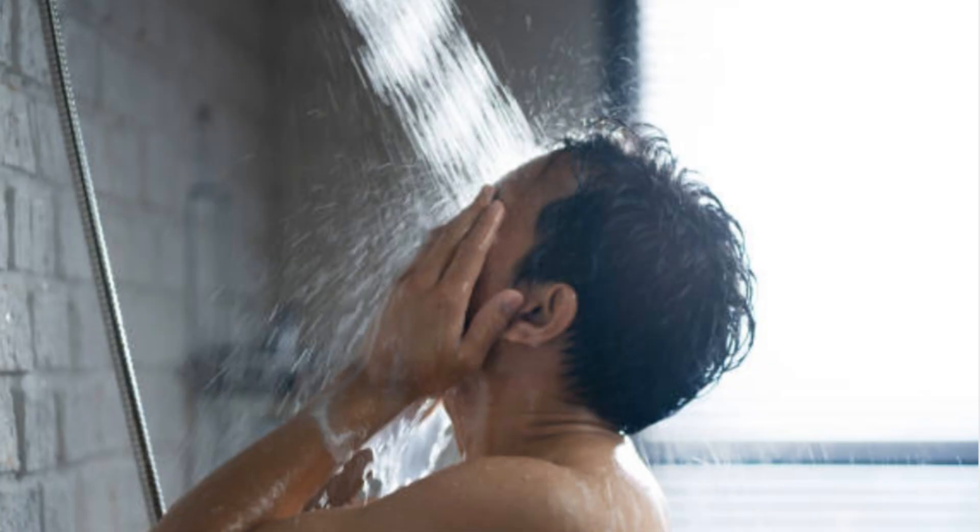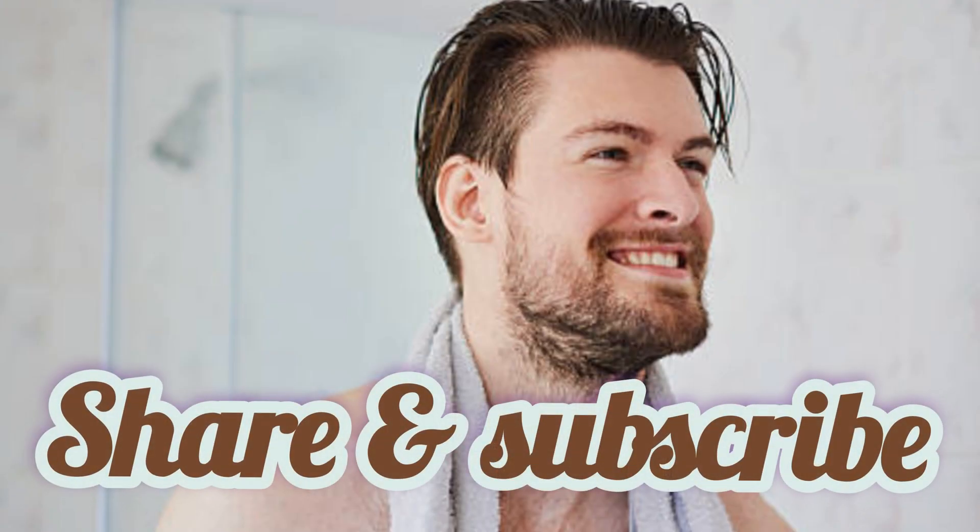I hope this video will help you in your cryotherapy journey. Thank you so much for watching. Please like, share, and subscribe.